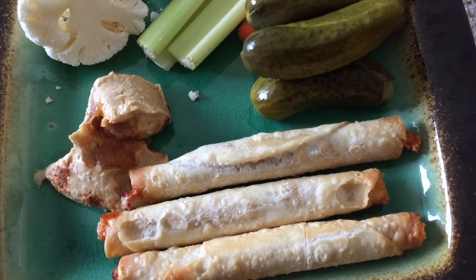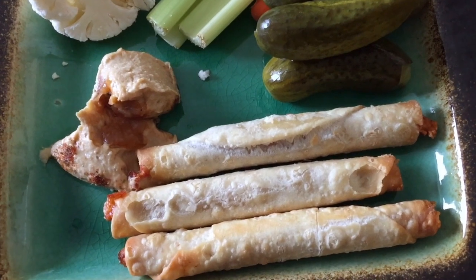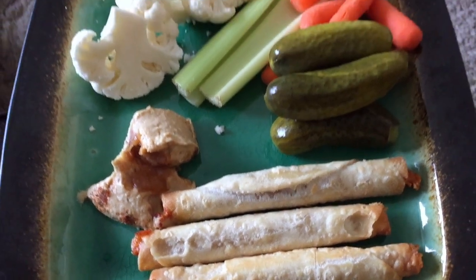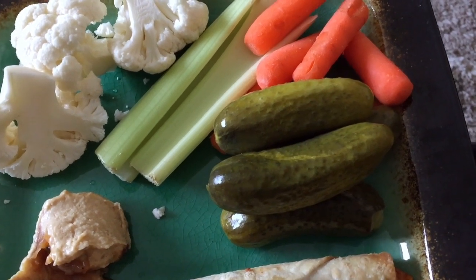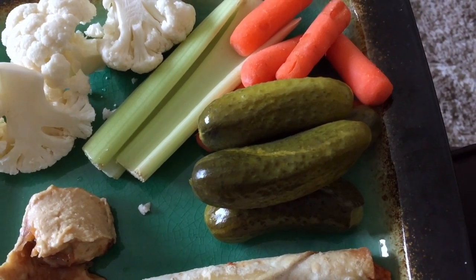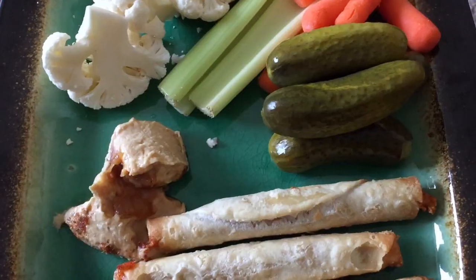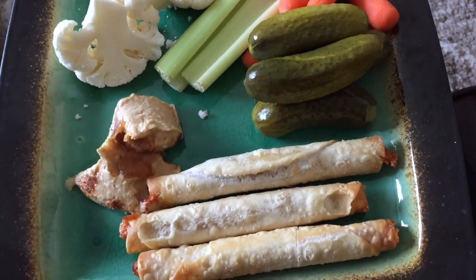Here is lunch! I have three chicken and cheese taquitos — those are only six points for three of them, and I find that really good in points because it's super satisfying. I also have some pickles here; I buy the lower sodium ones because regular pickles do have a lot of sodium. Then I have carrots, celery, cauliflower, and caramelized onion hummus — two tablespoons is two points.